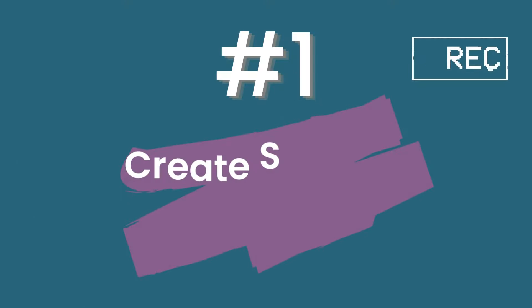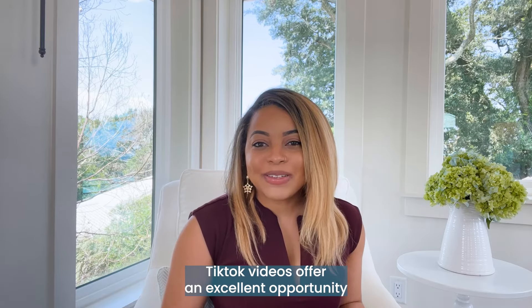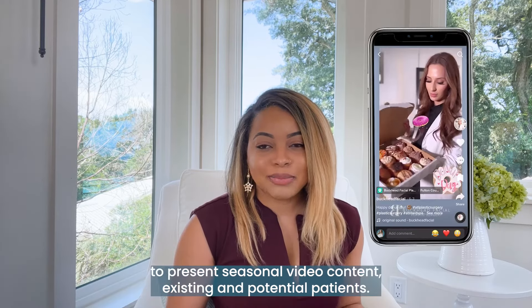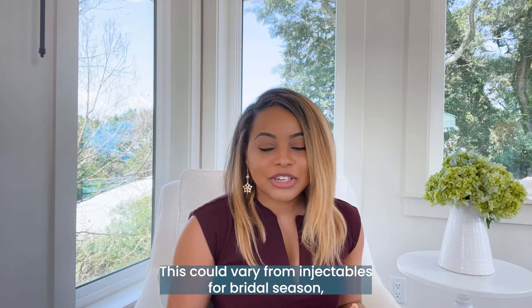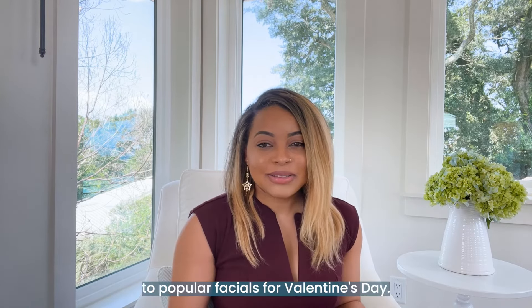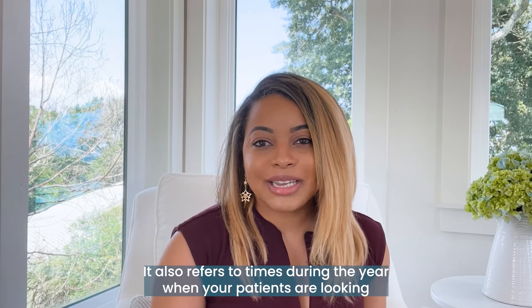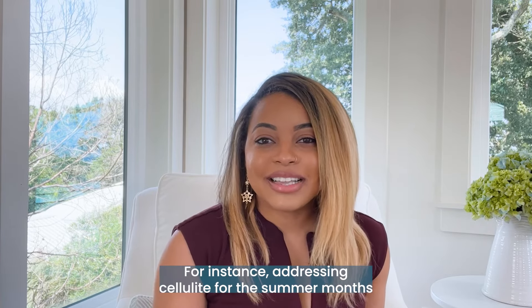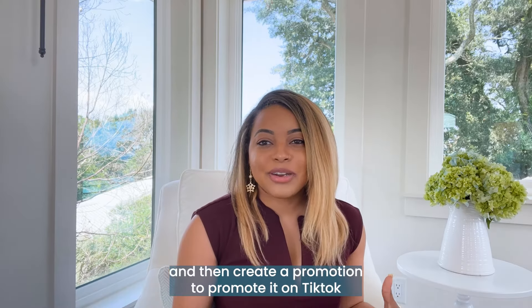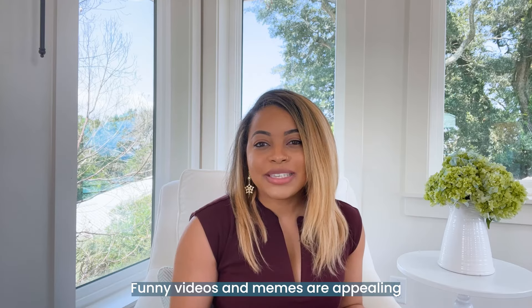Number one: create seasonal TikTok videos. TikTok offers an excellent opportunity to present seasonal video content to existing and potential patients. This could vary from injectables for bridal season to popular facials for Valentine's Day. It also refers to times during the year when your patients are looking for a change — for instance, addressing cellulite for the summer months — and then creating a promotion to promote it on TikTok.